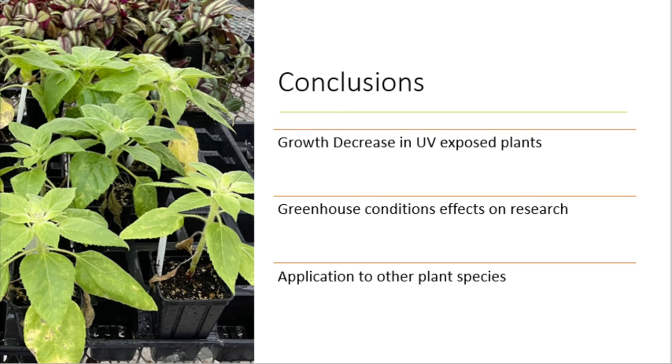In conclusion, my research shows that sunflower growth decreases with exposure to UV light. This is particularly important to note in further scientific studies, as UV light may play a role in plant growth. Finally, this information can be applied to other plant species in order to ensure the most advantageous harvest and growing seasons.